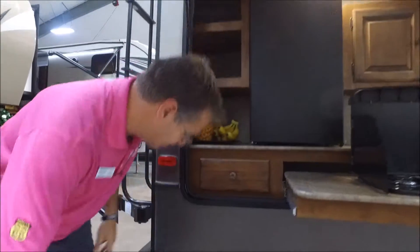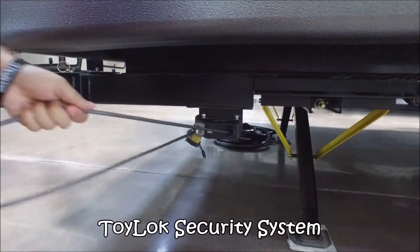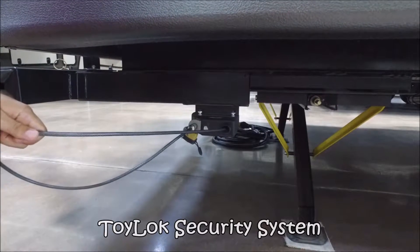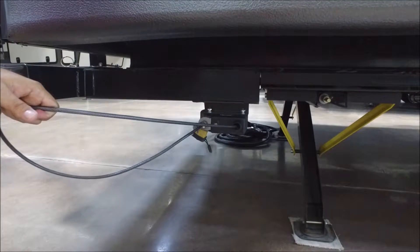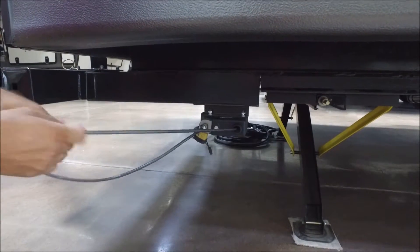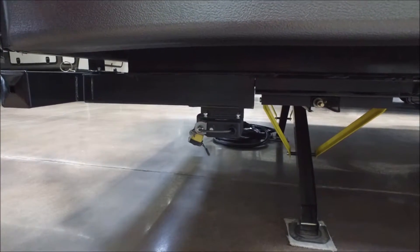Down below, let me show you one neat thing here. This is called the toy lock, and it's basically like a big bicycle chain — 15 foot. If you have a bicycle or an ice chest or something you don't want stolen at the campground, you can lock it into your trailer. Really neat feature there.